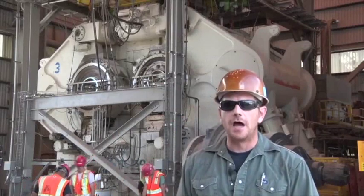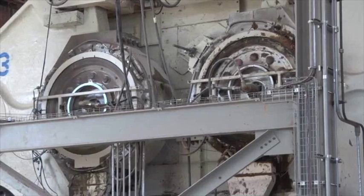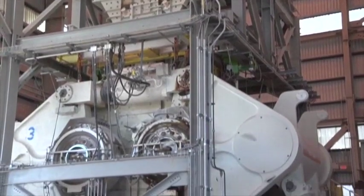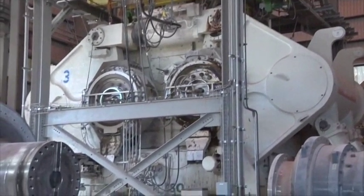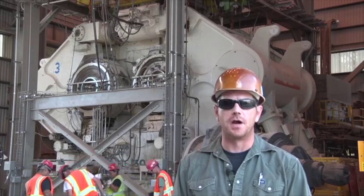Behind me is our hydraulic roll crusher, the HRC 3000 at the Metcalf mill. It's the first of its kind and the largest roll crusher ever built. It has tungsten carbide wear surfaces and uses two 7600 horsepower motors. We've been able to crush up to 6500 tons per hour.